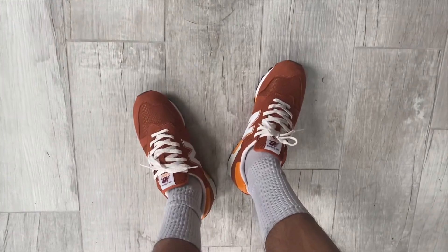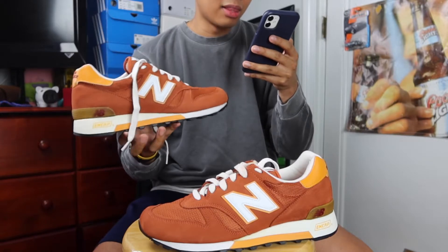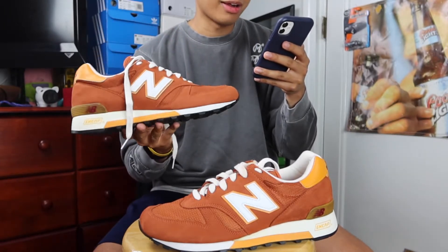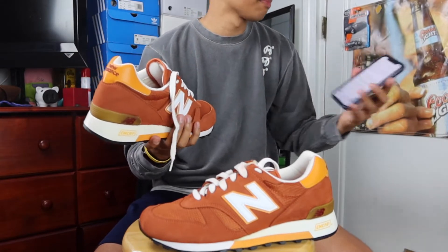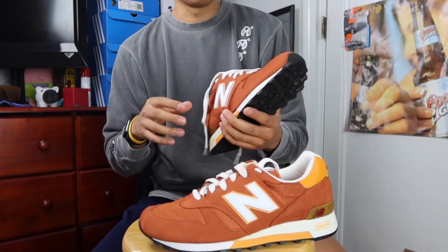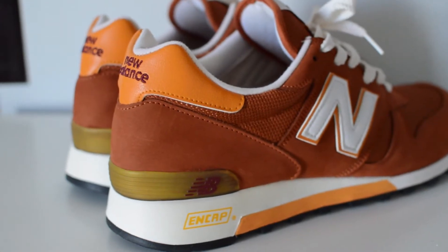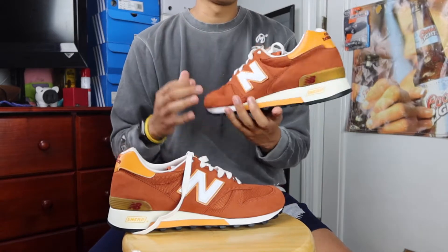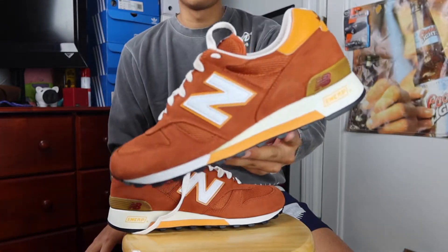The Day Tripper Pack consisted of a bunch of 1300s as well as a few other models — I believe the 996 was part of it. Pulling out my notes, what I was able to find is that this Day Tripper collection was inspired by the great American tradition of cross-country motorcycle trips of the 1960s. Not sure how accurate that is since these are now an eight-year-old shoe, and coverage on New Balance back then was more niche.